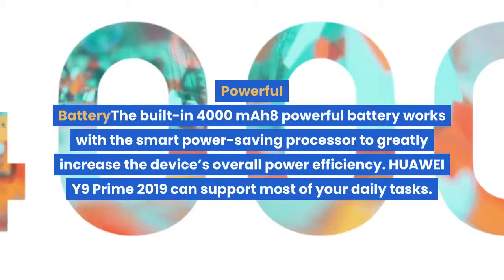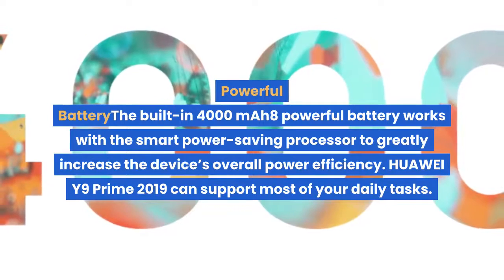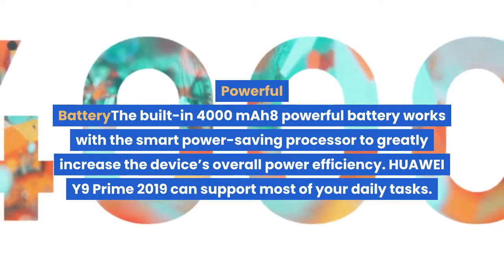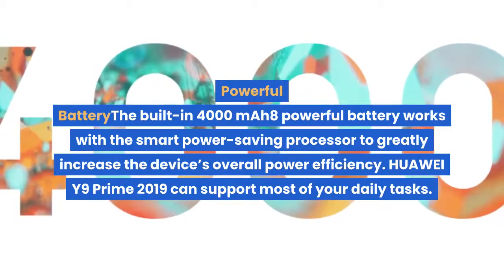The built-in 4000mAh powerful battery works with the smart power-saving processor to greatly increase the device's overall power efficiency. Huawei Y9 Prime 2019 can support most of your daily tasks.